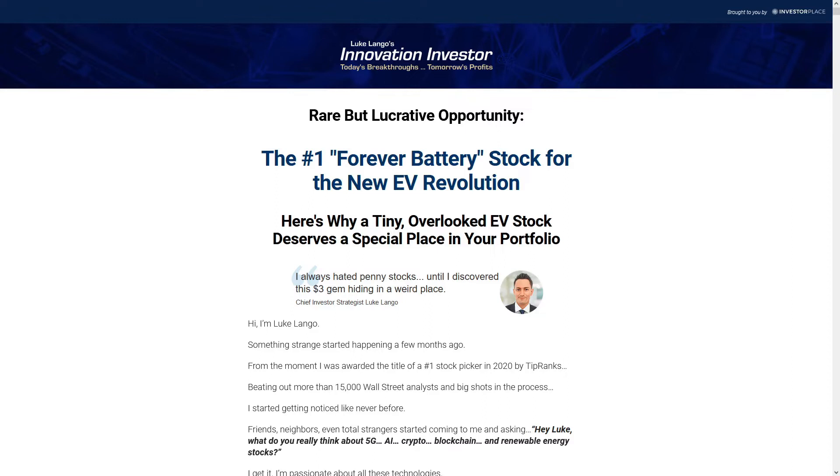In this video, we'll review Langeau's hour-long teaser video to determine just what the heck is this forever battery and expose the stock he's referring to. A quick summary of his full-length video sales pitch and a free reveal of the stock pick and ticker symbol he's teasing you with. Let's get to it.